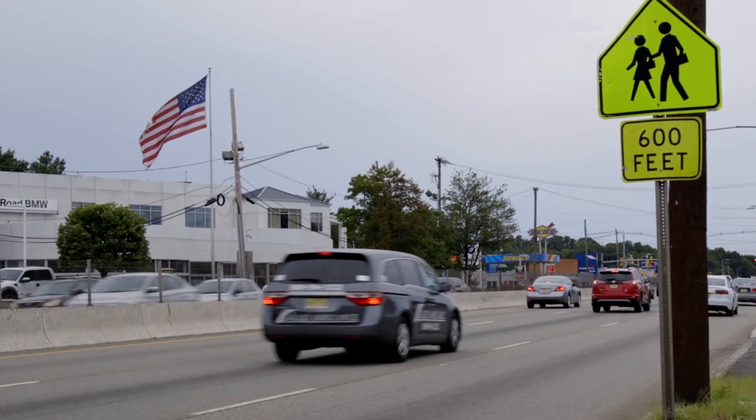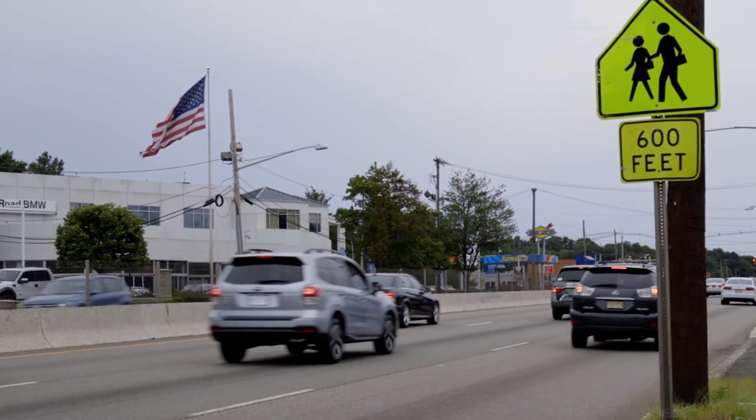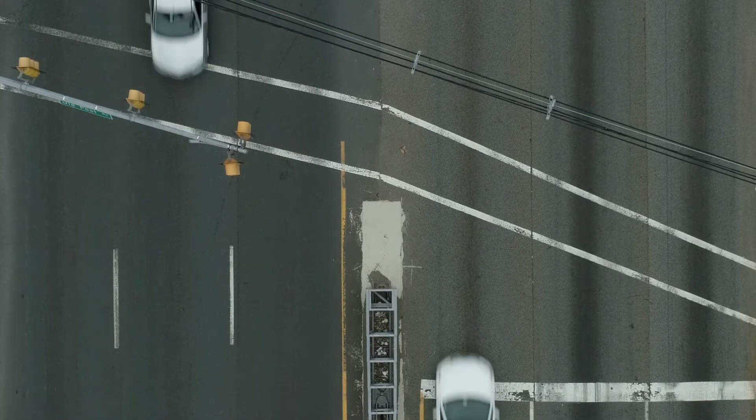Multi-lane crossings are crossings with more than one lane of traffic in each direction. These crossings are the most challenging, potentially the most dangerous, and have the most variables for consideration.